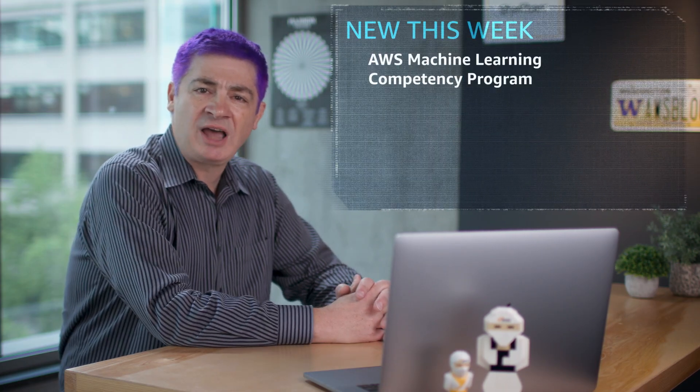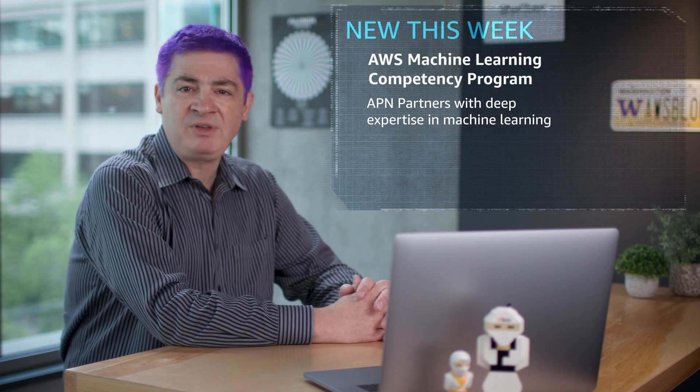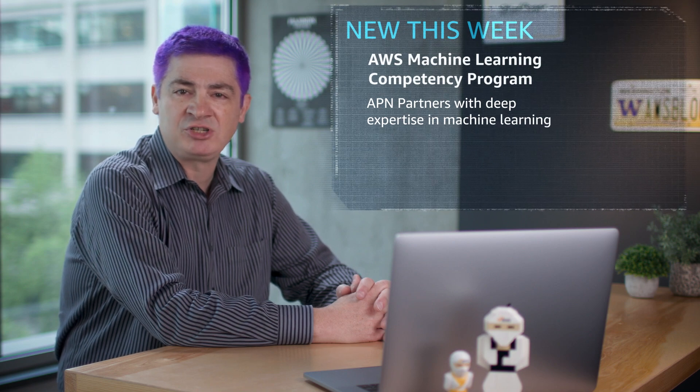The AWS Machine Learning Competency Program showcases APN partners with deep expertise in machine learning. Customers can now find a trusted APN partner to help them add intelligence to any application using AWS machine learning services and tools.